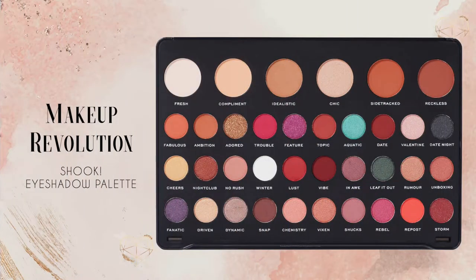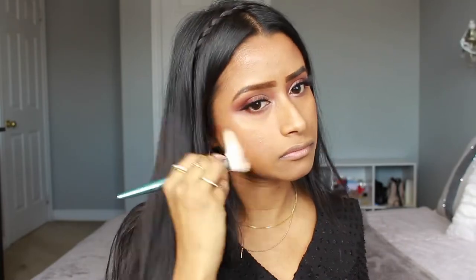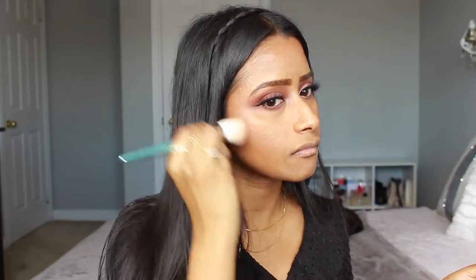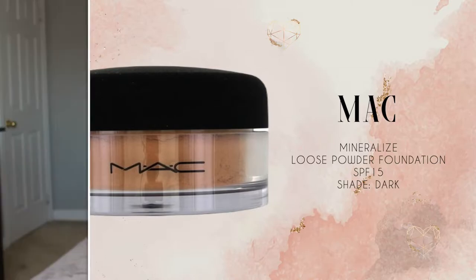Then I like to do some powder contour as well, so I use the Makeup Revolution Shook Eyeshadow Palette and I use the shade Reckless for contour. Then to set the rest of my face, I use the MAC Mineralize Loose Powder in Dark — I know it was discontinued a little while ago which is a bummer because it's a pretty good product. I applied it to my face with a beauty sponge, and as usual I messed up my eyeshadow a bit but I just dusted it off.